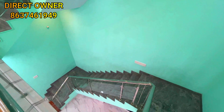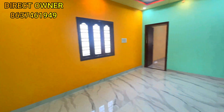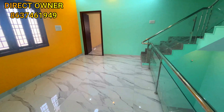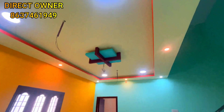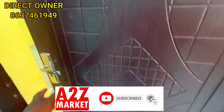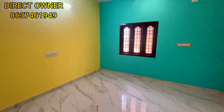This is the first floor. There is a small hall here. This is the size of the small hall. There is a bedroom and an entrance area on this floor.